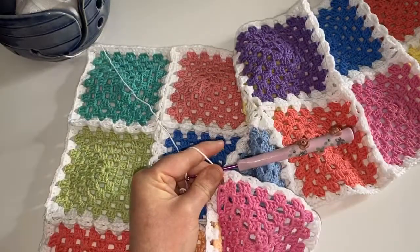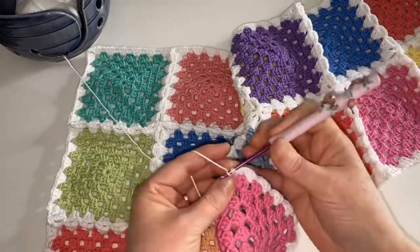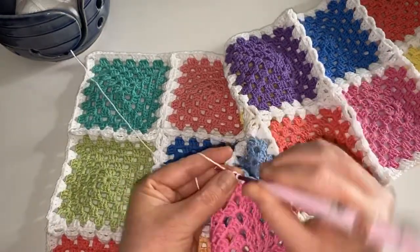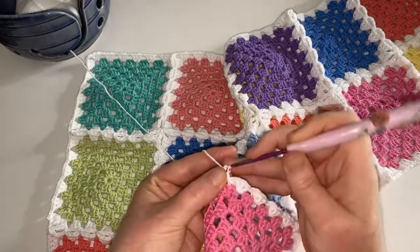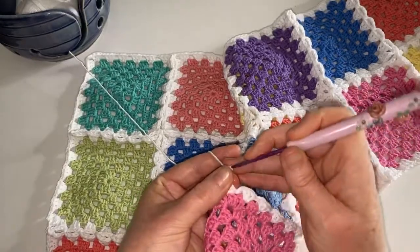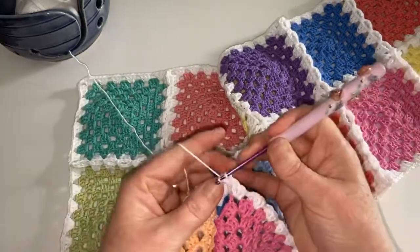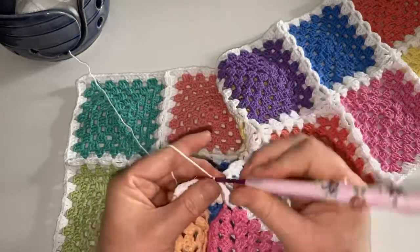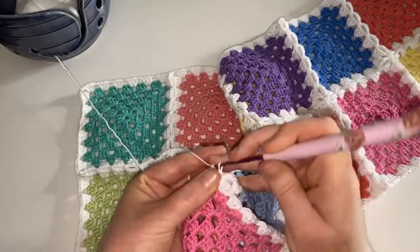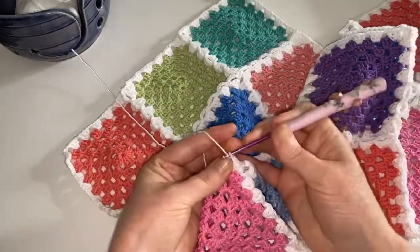Sometimes the pattern itself has mistakes in it. Remember that humans are the ones writing the patterns, and human errors are the most common mistakes. If you find what you think is a mistake in a pattern, always go back and check with the pattern writer or designer if you can — depending on where you found it. If it's in a magazine, you might struggle. But don't assume it is you making the mistake. I've made mistakes in my own patterns, I'll admit that — I've corrected them and sent them back out. All designers try to minimise mistakes, but we are human.